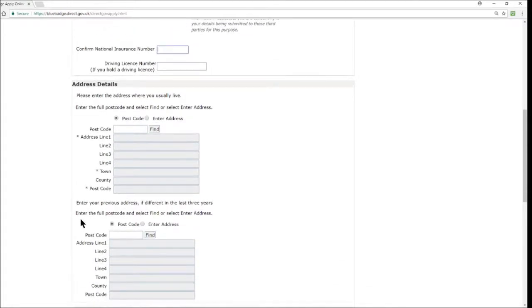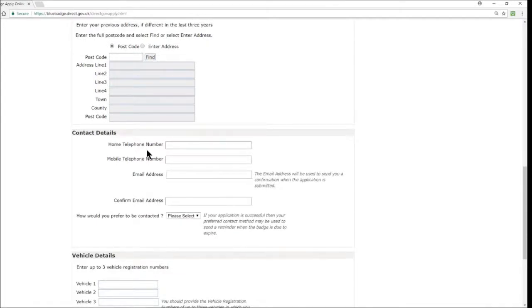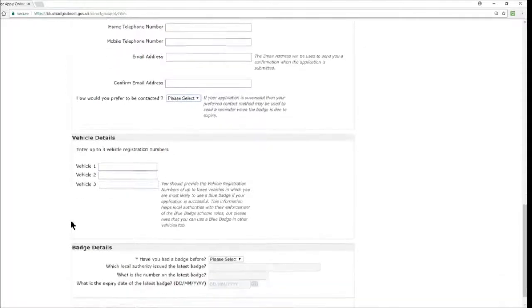Scrolling down, you'll provide your address — you can punch in your postcode and it will generate your address automatically, or enter it manually. You'll also need to provide any address history from the past three years if you've lived elsewhere. Finally, provide contact details including a telephone number and email address. Your email will be used to send a confirmation when the application is submitted, and your preferred contact method may be used to send a reminder when the badge is due to expire.